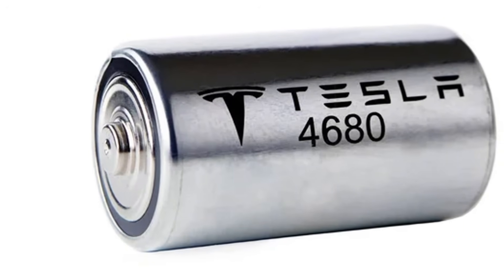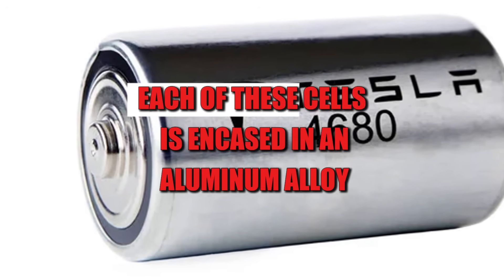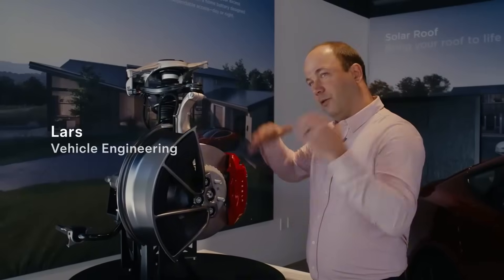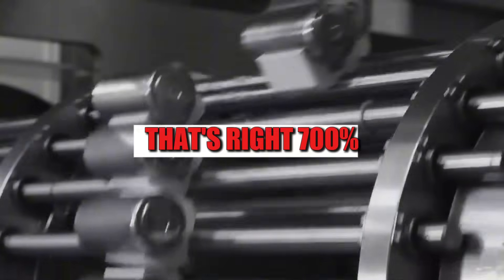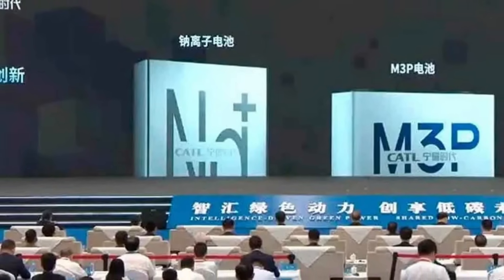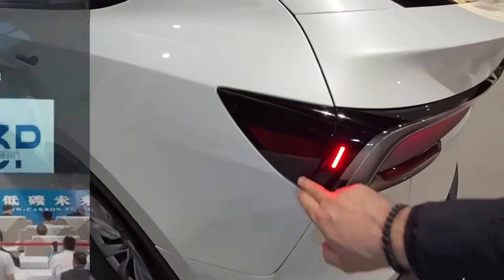But the trick goes beyond the shape. Each of these cells is encased in an aluminum alloy with chrome layers that boost conductivity by up to 700%. This isn't a marketing ploy — it's applied engineering at the atomic scale.